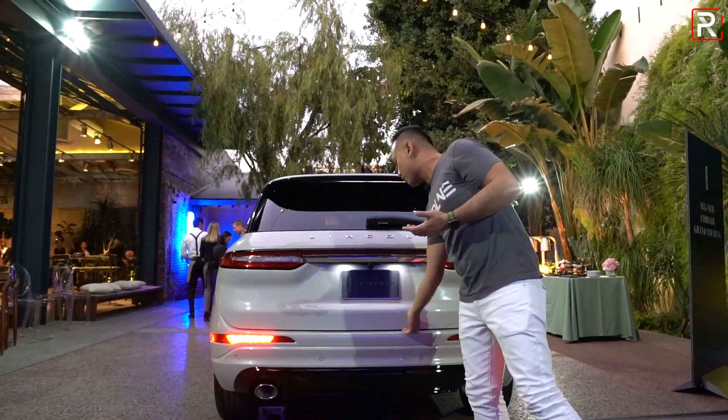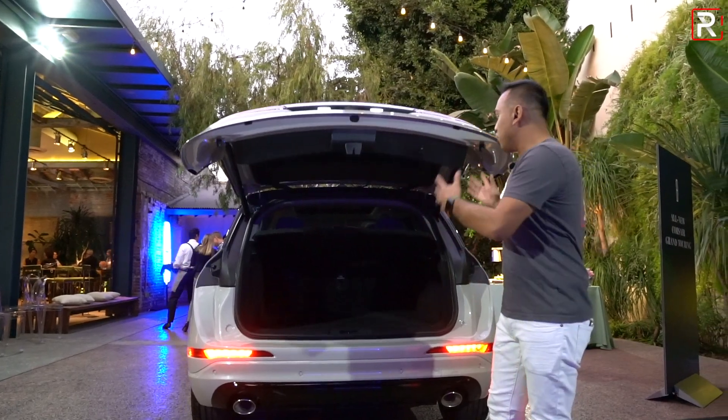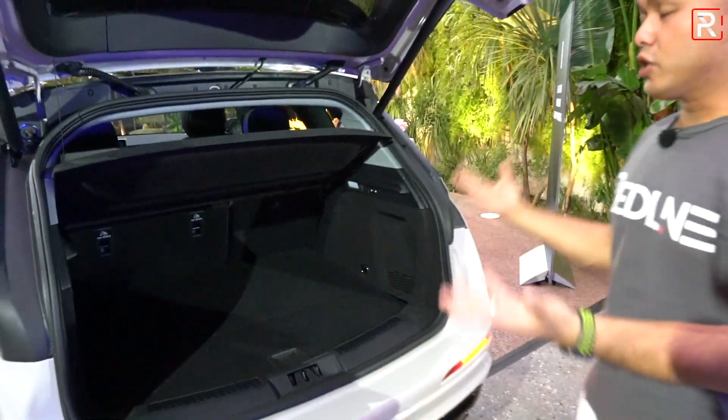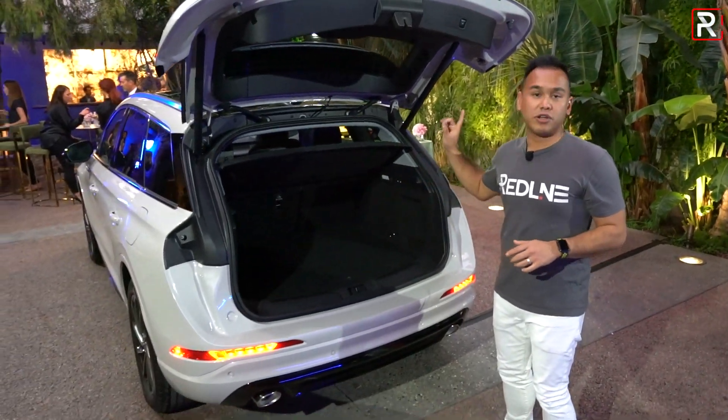Cargo capacity is always a big consideration with plug-in hybrids. Unlike hybrids of the past, you don't lose any actual cargo space back here. Lincoln has mounted the batteries underneath the rear seats, and the regular Corsair gives you around 30 cubic feet of space — this looks roughly the same. Lincoln didn't have final numbers just yet for this plug-in hybrid model, but it's good to see that cargo capacity hasn't been compromised because the batteries live underneath the floor.